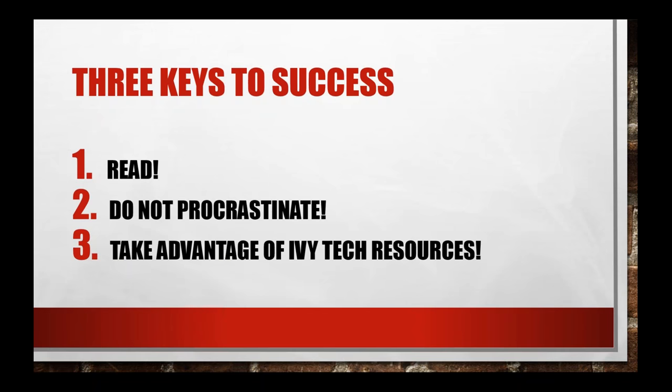About 50% of you are in this session because you're registered for your first online class this semester. Kudos to you for getting into this webinar and taking this extra step before classes officially begin to learn about how to be successful in an online course and how to navigate it. There are three keys to success we're going to reinforce during today's presentation.